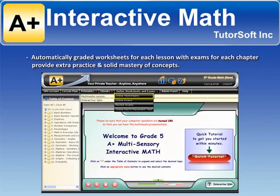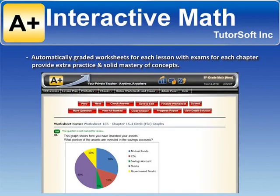Automatically graded worksheets for each lesson with exams for each chapter provide extra practice and solid mastery of concepts.